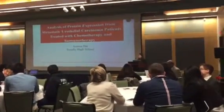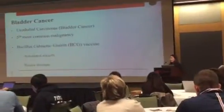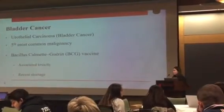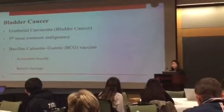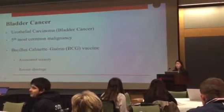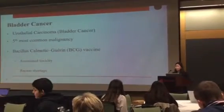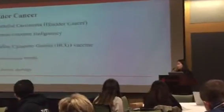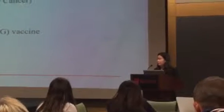Bladder cancer is currently one of the most widespread cancers and is the fifth most common malignancy in the United States, affecting 3.4 million people, with that number rising by 188,000 every year. The BCG vaccine has been the only agent proven to reduce the recurrence and progression in metastatic bladder cancer. However, due to its associated toxicity and recent shortage, researchers are currently looking for new ways to treat metastatic bladder cancer.